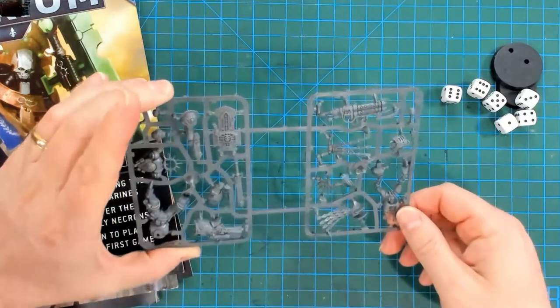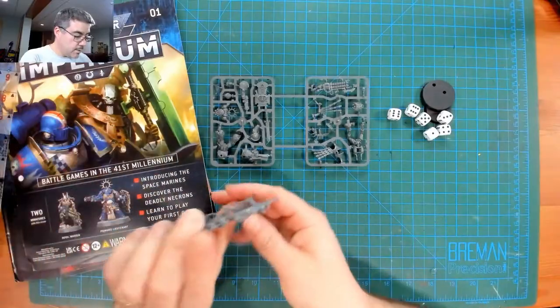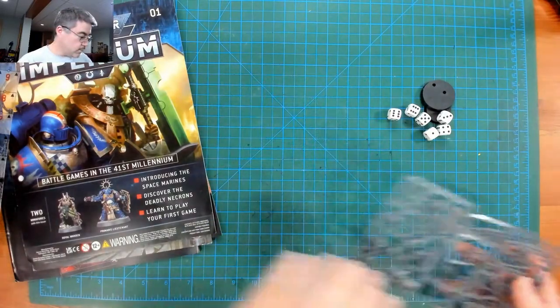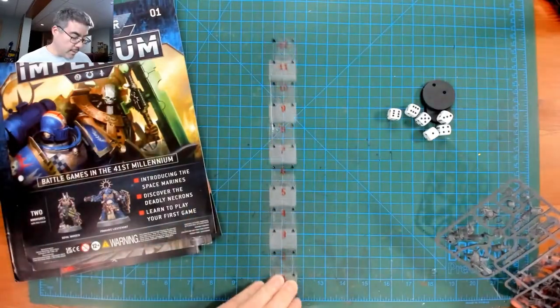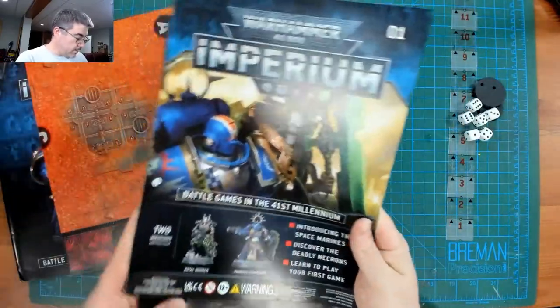If I'm not mistaken, this is straight out of Indomitus. I've already built my Lieutenant, but there it is — same thing. Good way to get started. Of course they give you one of their fancy rulers, and that's the actual magazine — let's see what else they've got in here.